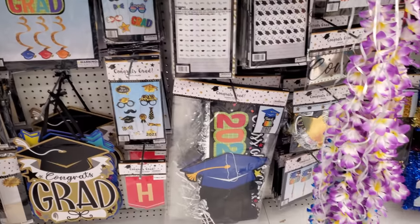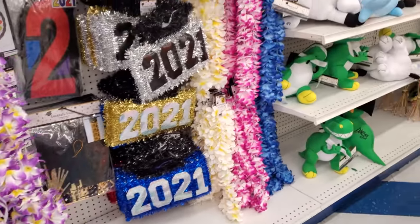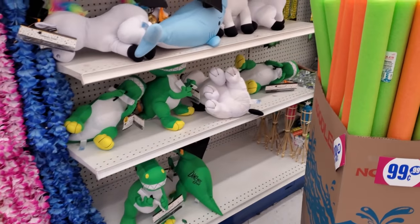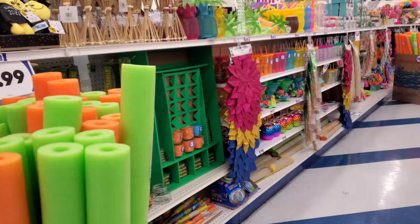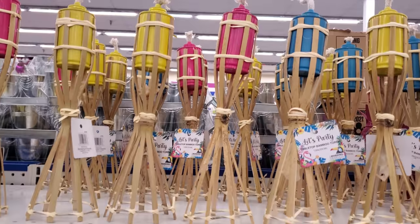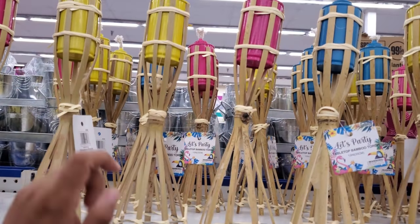Graduation items — you have your paper plates, banners, stickers for 2021, and your autograph stuffed animal. I remember we did a shirt where everybody would sign your shirt. The tabletop items are only 99 cents.